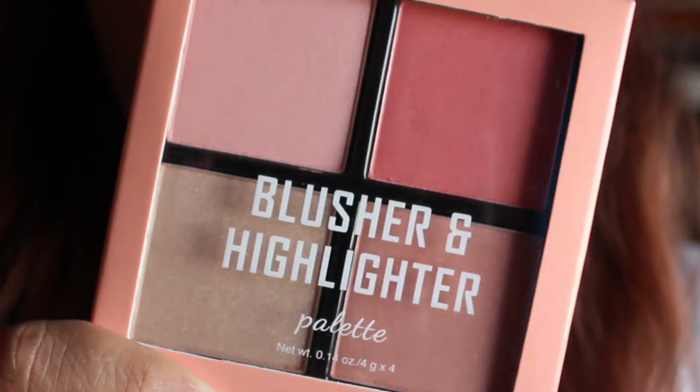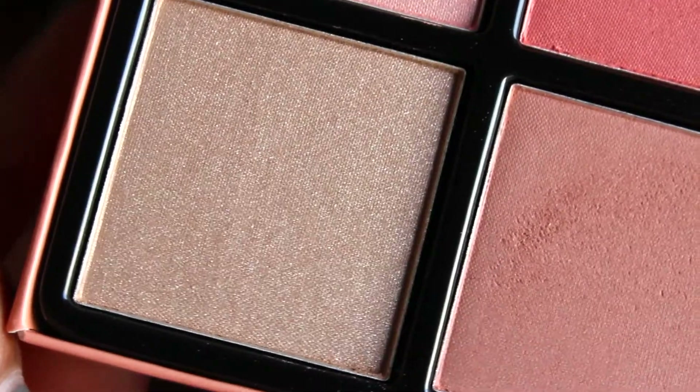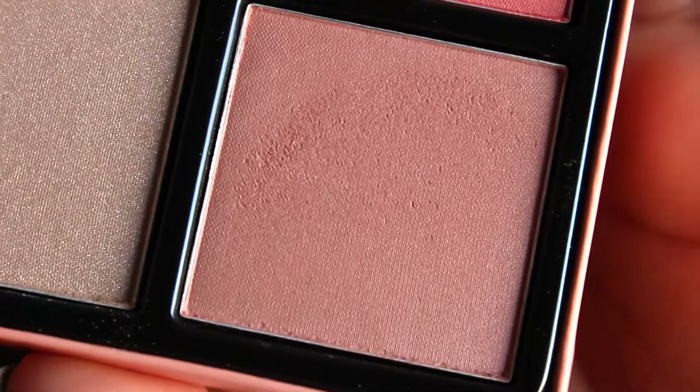The only thing I bought at H&M was this little palette right here. It is a palette with some blushes and highlighters and it is really pretty. It has what I think are two highlighters and two blushes. They are beautiful — I am actually wearing one of the blushes right now. You can't really see it on camera but it is really subtle and really pretty. The other blush is a dark pink and they are both beautiful.